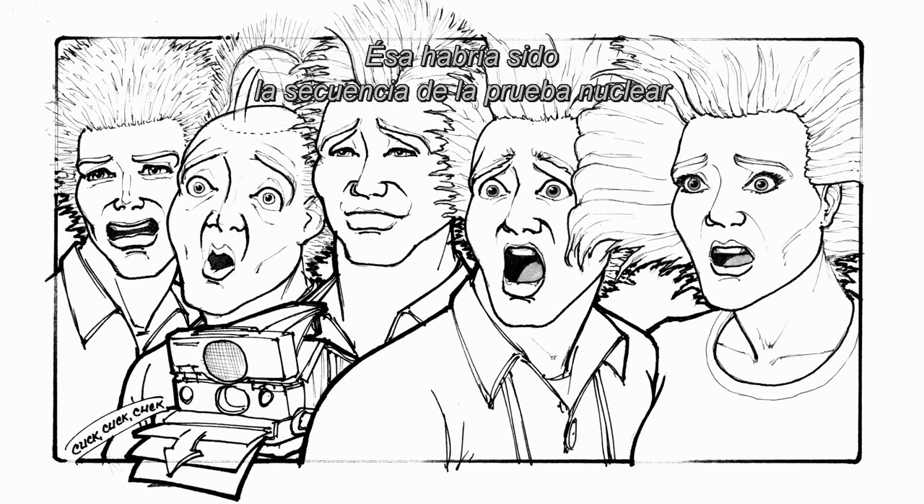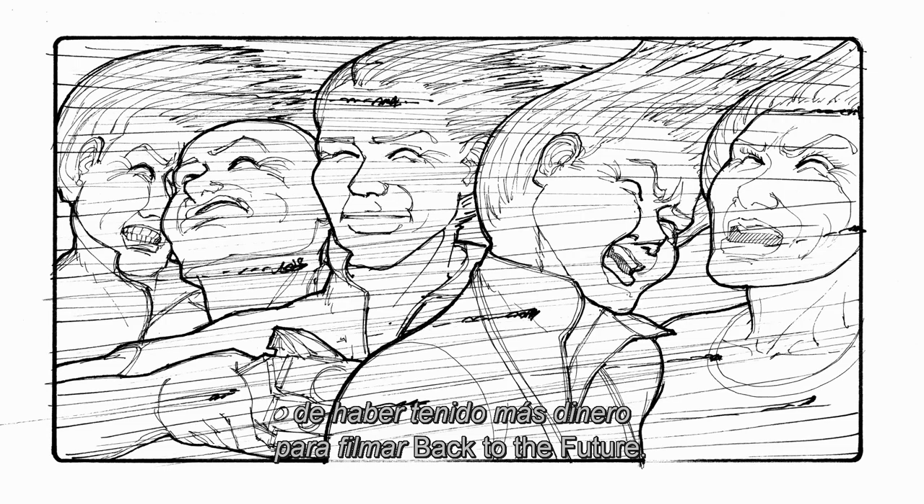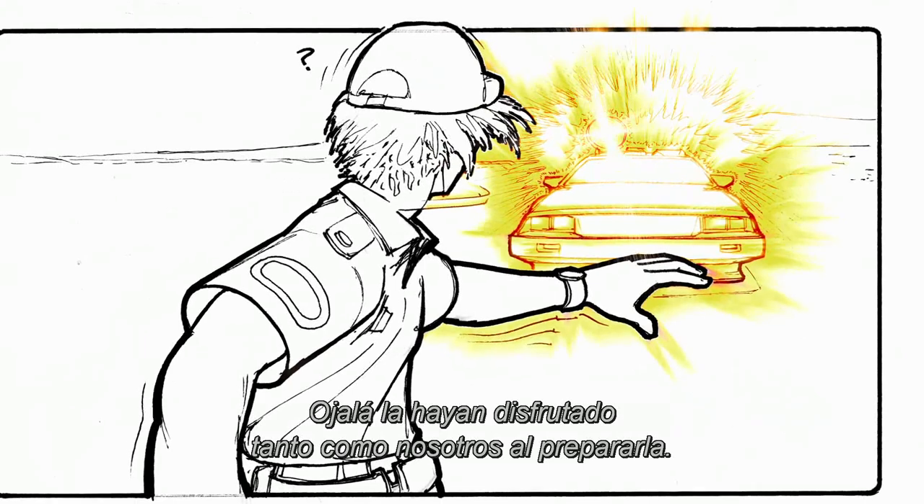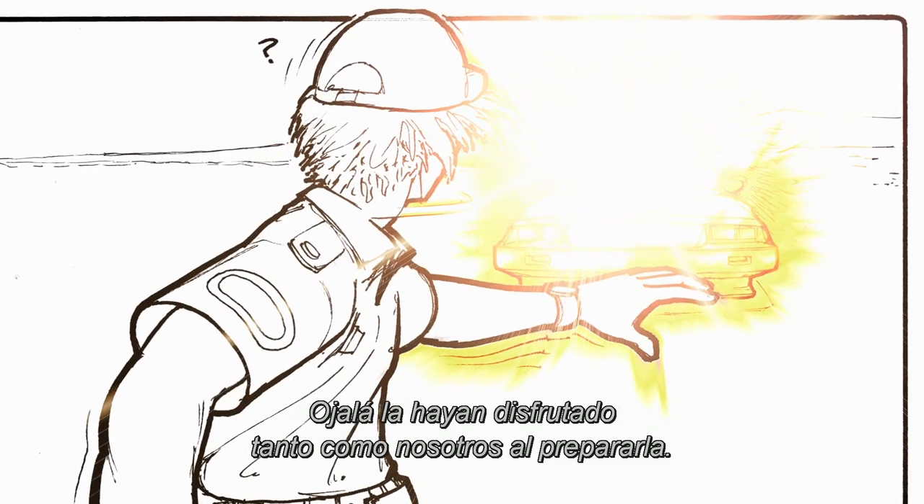So that was what the nuclear test site sequence would have been had we had more money to make Back to the Future. It's kind of fun to take a look at it — hope you enjoyed looking at it as much as we did putting it together for you.